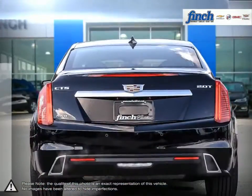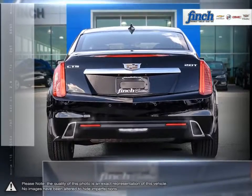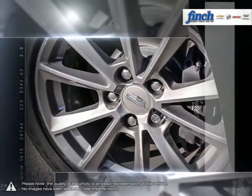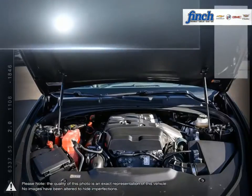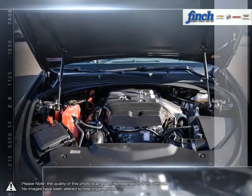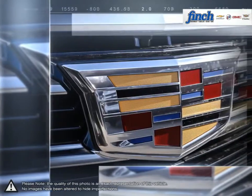No detail overlooked. Every gram of material in the Cadillac CTS had to justify its existence. Less is more powerful. To validate its credentials, Cadillac pushed the CTS to its limit on Germany's famed Nürburgring track.